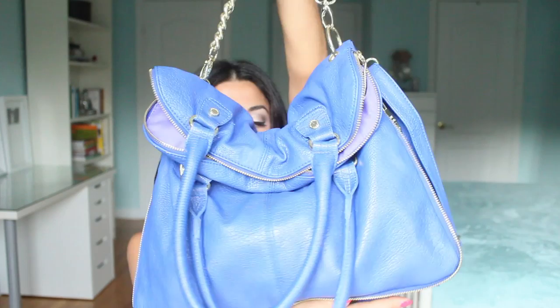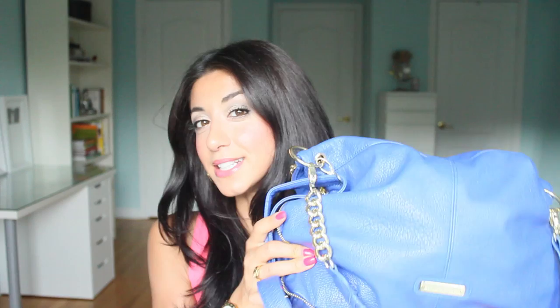Without further ado, here is the purse I'm going to show you guys today. It's by Steve Madden and it was actually a birthday gift from my lovely friend Anna. I love her so much — she knows my taste.